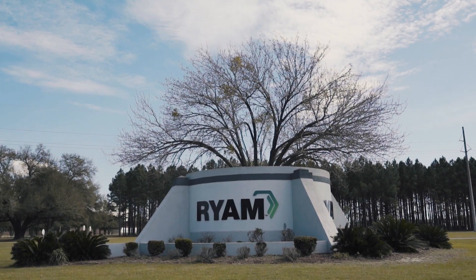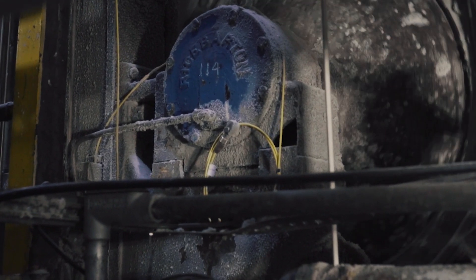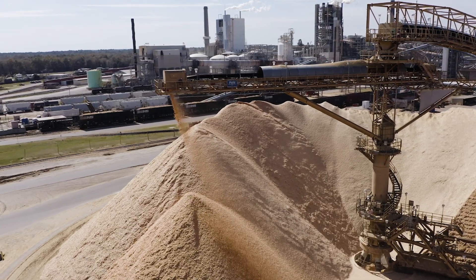Our vibration technicians in RIAM are some of the smartest and most capable folks in our plant. We started working with KCF with a pilot in early 2021, and have since expanded to all of our manufacturing facilities.